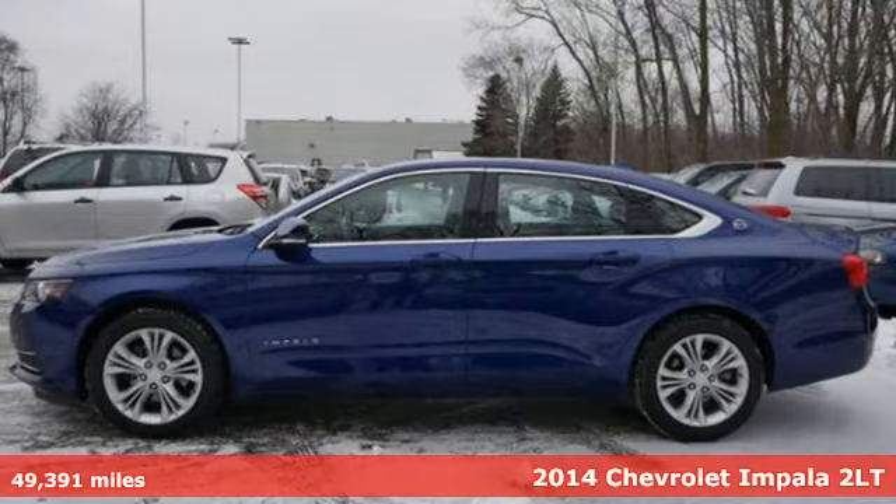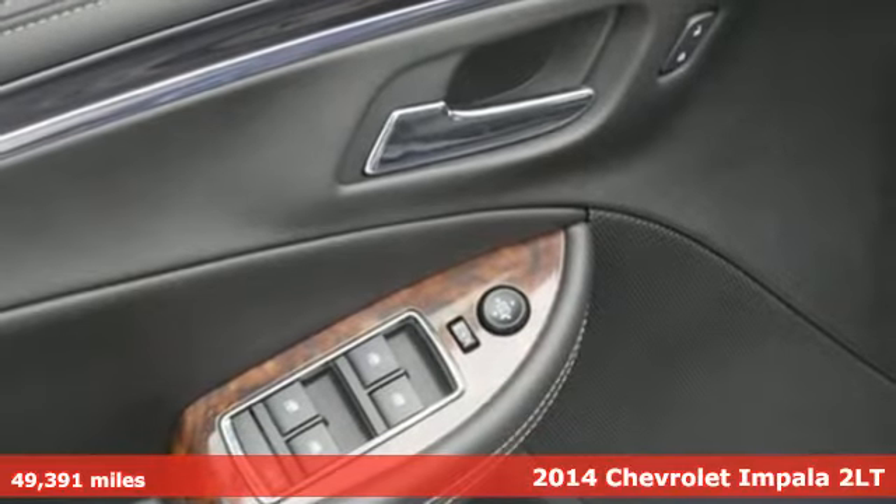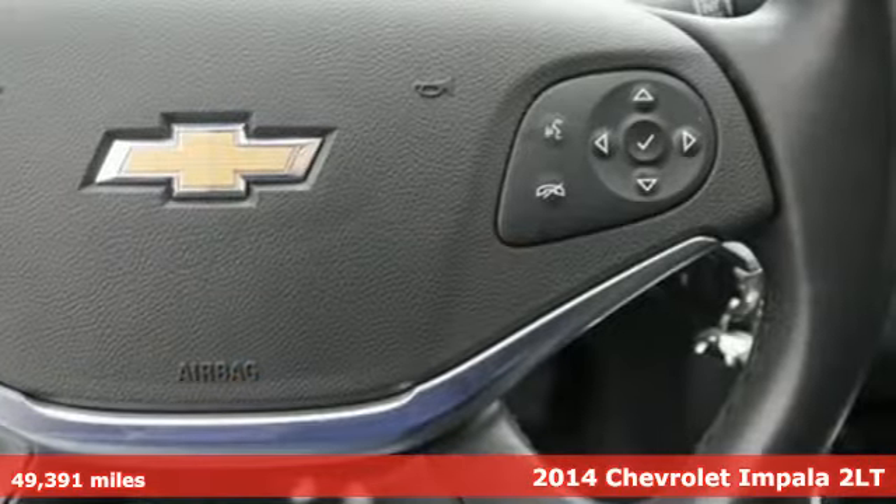Here's a 2014 Chevrolet Impala. Performance, Value, Durability — Chevy. It comes with great features you'll love.